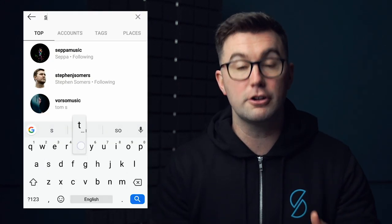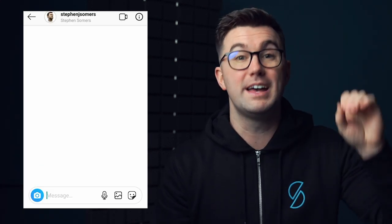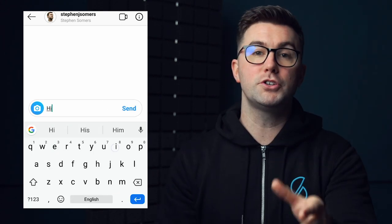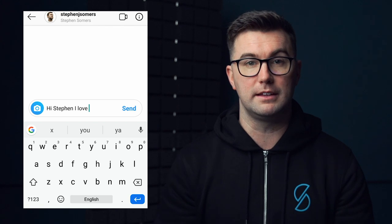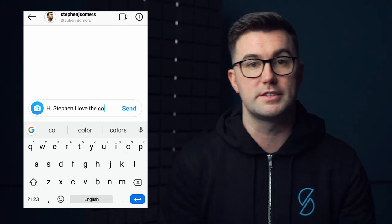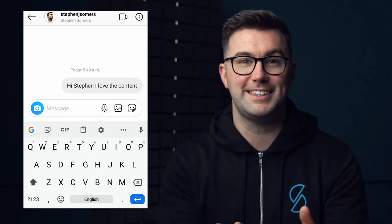If you're on Instagram, I'd love you to give me a follow — search stevenjsummers. Send me a DM, let me know how you're getting on, or if you have any questions.